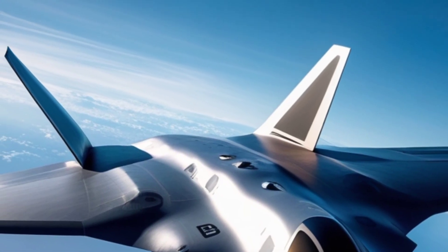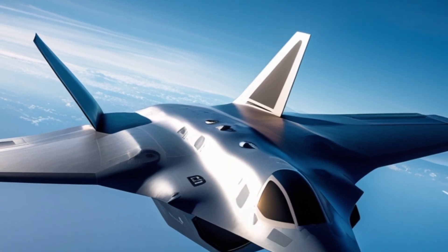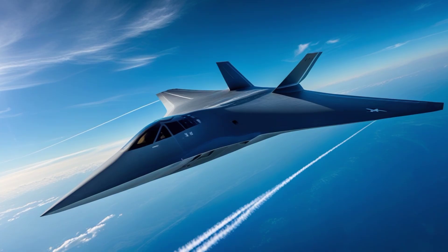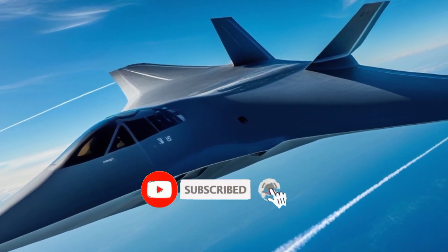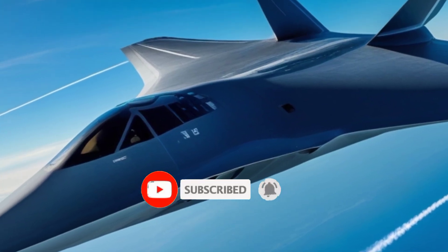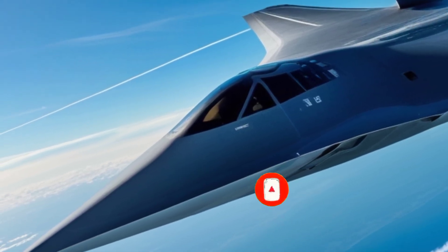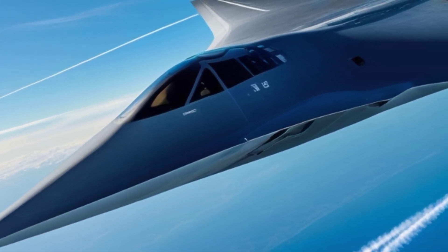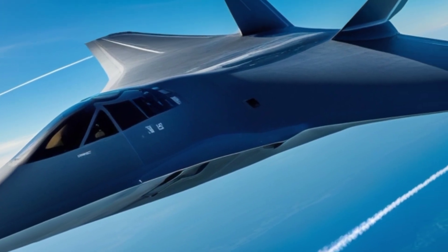The B-2 Spirit is powered by four General Electric F118-GE-100 turbofan engines, which are buried deep within the aircraft's body to further reduce its infrared signature. This placement also aids in muffling the noise produced, allowing it to fly quieter than most other military aircraft.